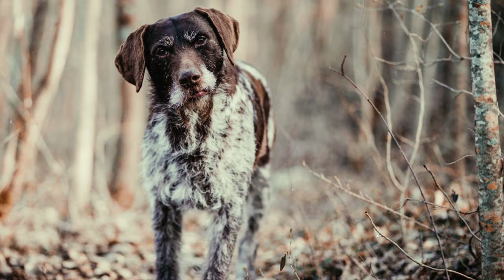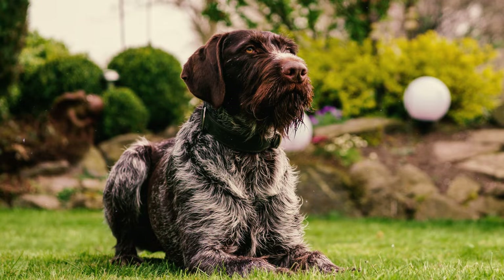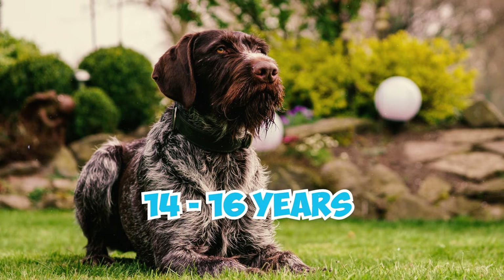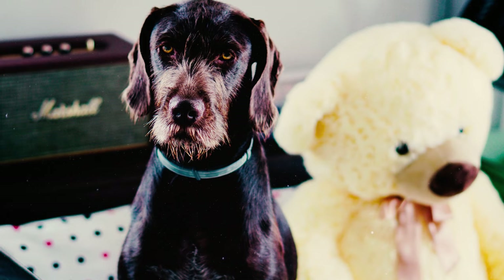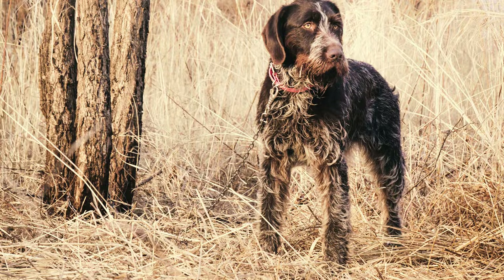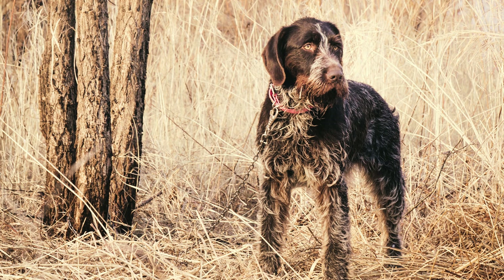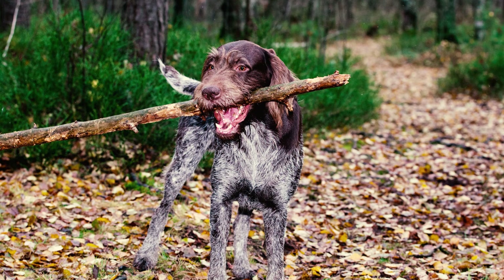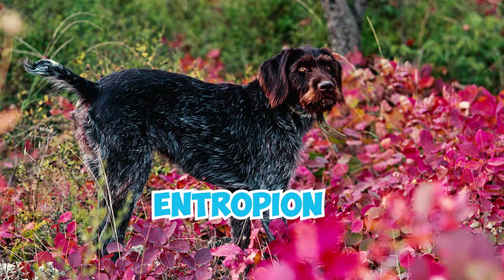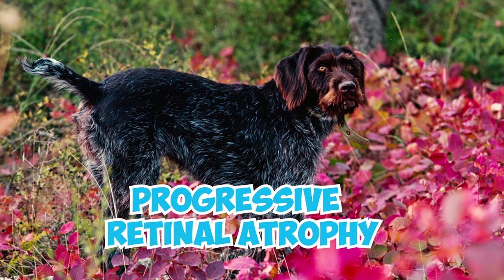German Wireheads are a generally healthy breed, often enjoying a lengthy average life expectancy ranging from 14 to 16 years. Given proper care, love, and attention, many of these dogs can thrive and surpass their expected years. Just like all dog breeds, the German Wirehaired Pointer can be susceptible to certain health conditions. Some of the health issues to be vigilant about include hip and elbow dysplasia, entropion, cataracts, von Willebrand's disease, and progressive retinal atrophy.